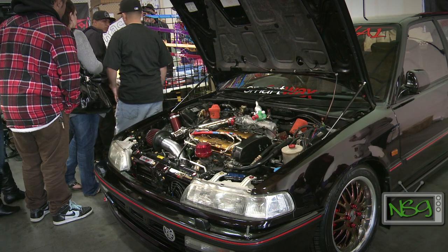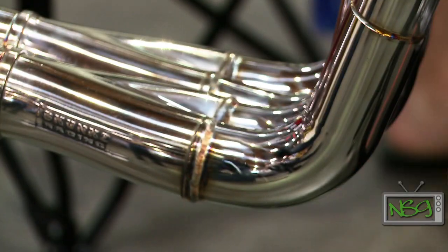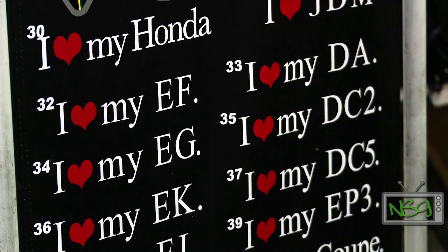This year was the seventh annual Eibach Springs All-Honda Meet. The meet in just a few years has become a mainstay on the calendar for Honda heads on the West Coast. We caught up with Eibach Springs' Ryan Hegner and Honda Tuning's Matt Rodriguez to get the lowdown.